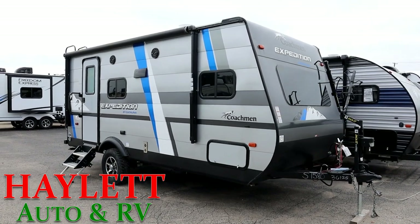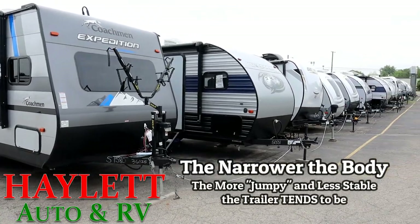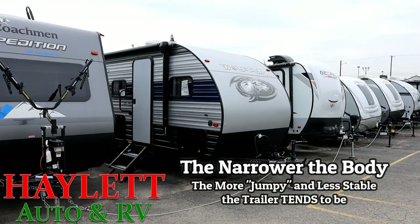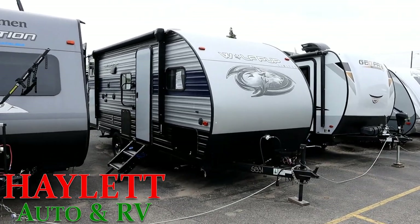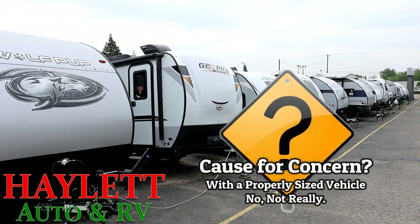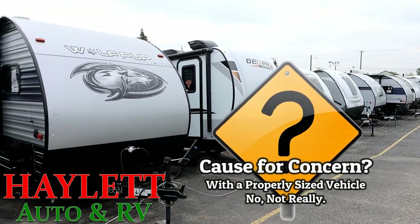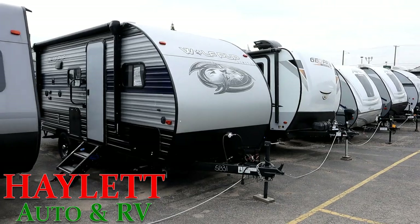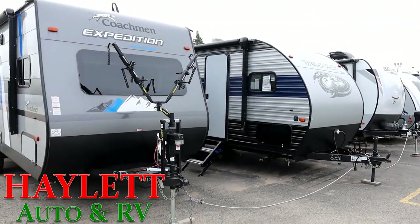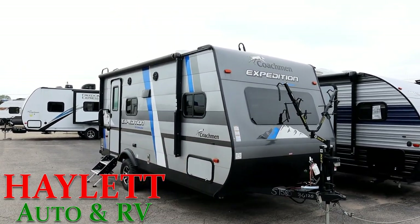Single axle RVs tend — not always, but tend — to be narrow body. There are teardrop-style campers that are only five feet wide, up to things like the Wolf Pups or the little J-Flight SLXs that are seven feet wide — that's a more common narrow body. Then you get into specialized things like the Geo Pros and the Apex Nanos here, which are seven and a half feet wide but still narrow body, still on a single axle. When the body gets narrow and light like that, a narrow axle will tend to wiggle more going down the road and doesn't track as straight and true.